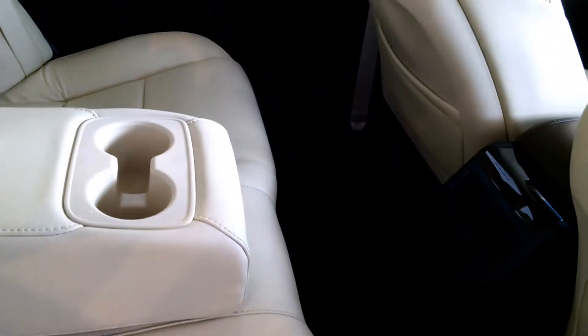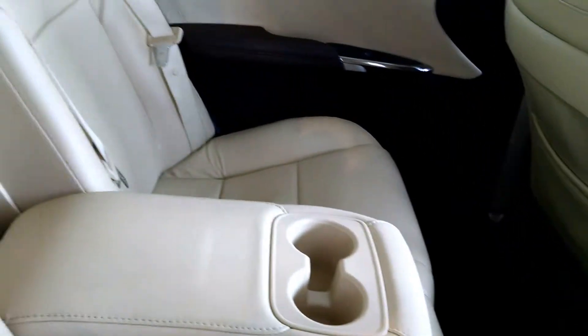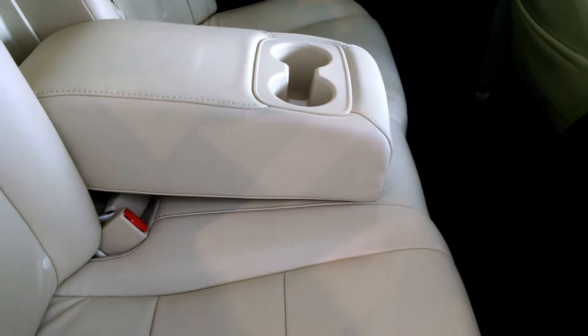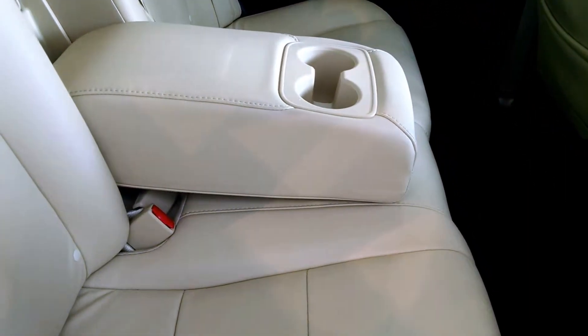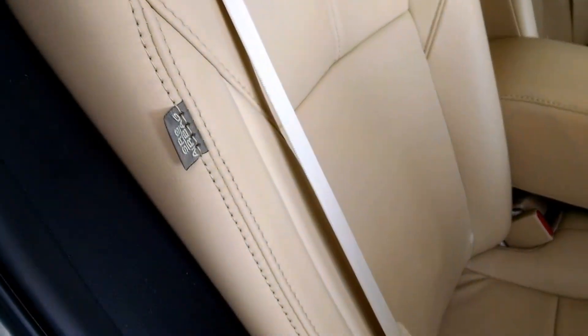Now here folks is the backseat — it is absolutely a lap of luxury. All seating positions have floor and face vents for your comfort. You also have very comfortable legroom and headroom, seating three comfortably. It has a five-star safety rating and even has side airbags in the back seats as well.